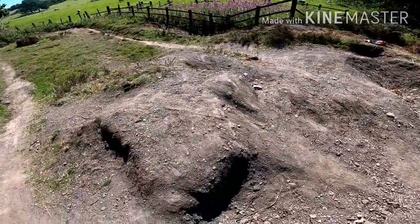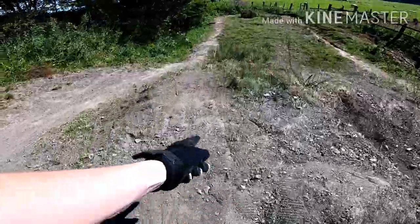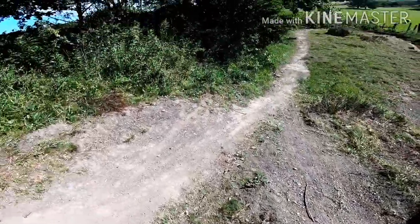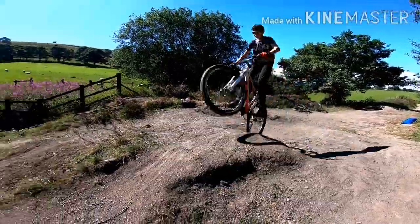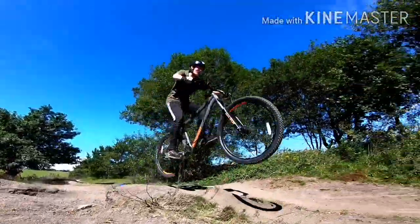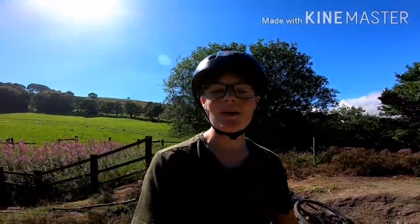Alright guys, so the next jump — where I fell down a hole — is this one here. You go up this bit, go down here, this is the thing, and the landing is there. Oliver's gonna do it, and now it's my turn. As you can see guys, Oliver is clearly a lot better on a bike than I am.